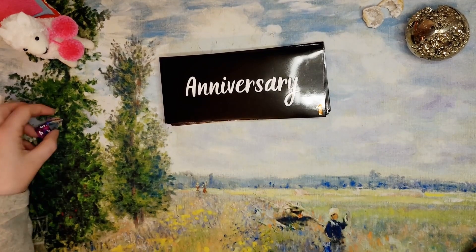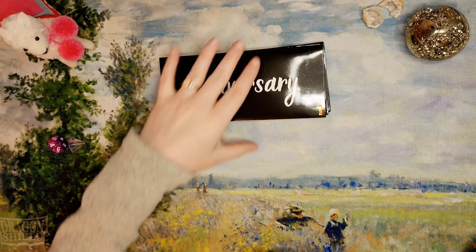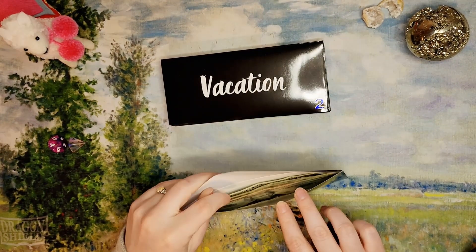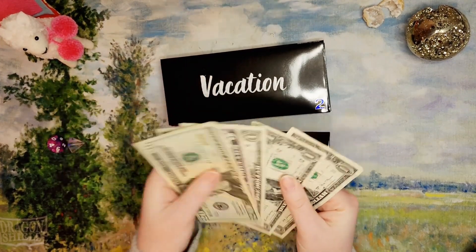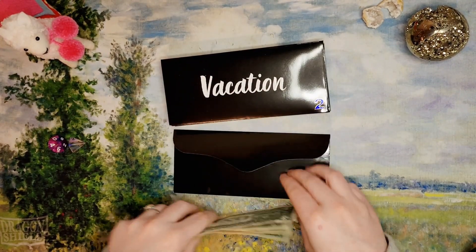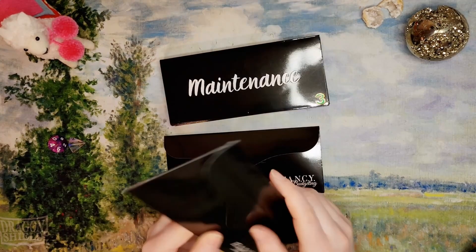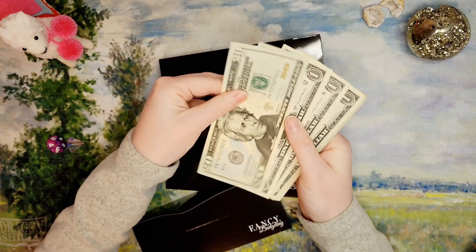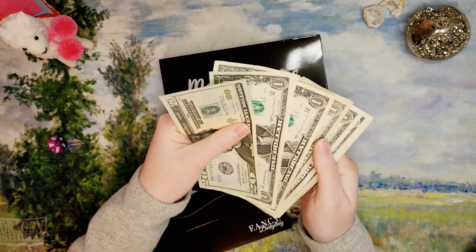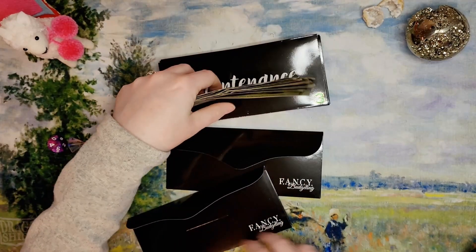I was using a ten-sided and a four-sided die, if I forgot to mention that earlier. Let's go through and count these. In the anniversary fund we have twenty-eight dollars — that's getting up there! In the vacation fund we have twenty-eight dollars as well — they're matching now, look at that!